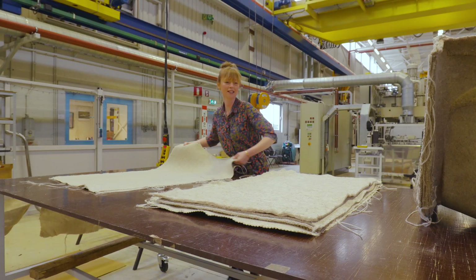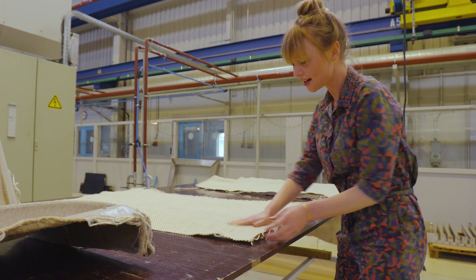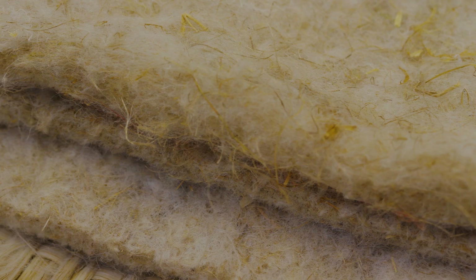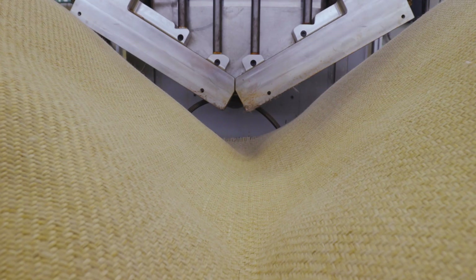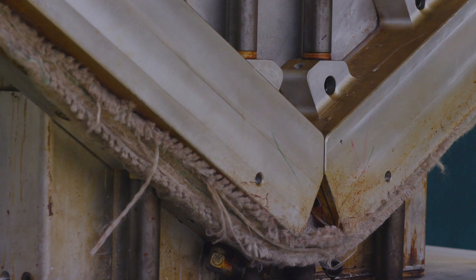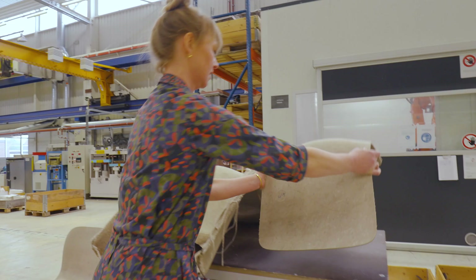I wanted to design a really simple shape from one piece of fabric, and I didn't want to waste any material. What I came up with is to cut a square piece of one meter by 60 centimeters, of both the fabric and the felt, and cut it into three shapes. While pressing, we figured out we could make a stack of fabrics and put it into the mold, pressing the whole chair in one press. Then the pieces are cut loose.